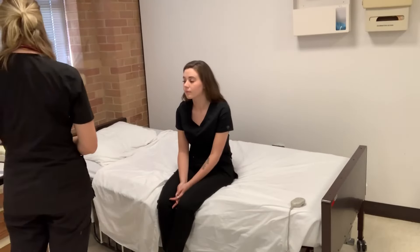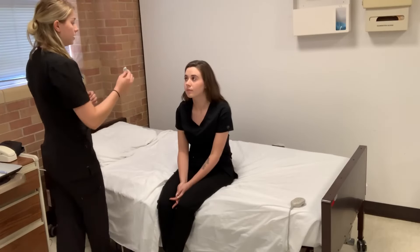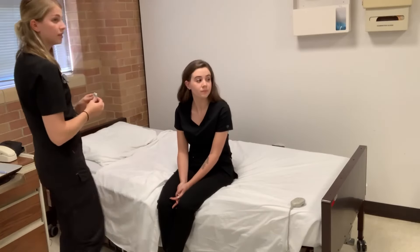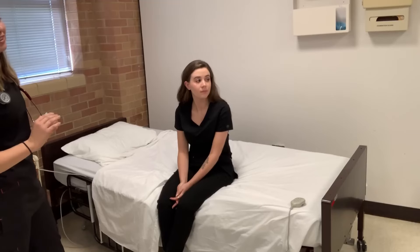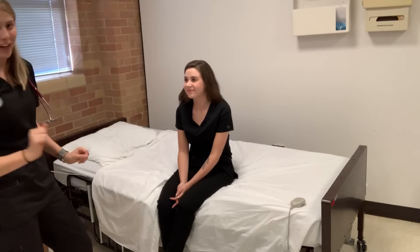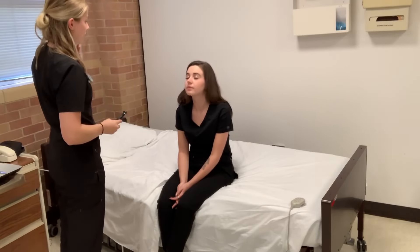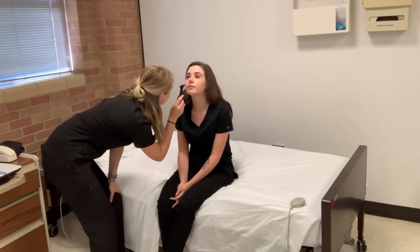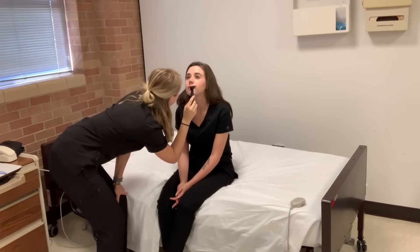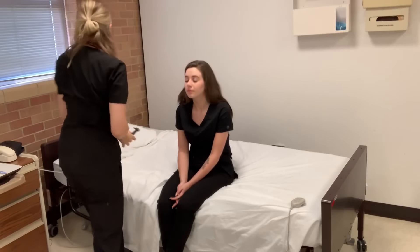Now I'm going to move to your nose. I'm going to assess cranial nerve number one. Can I get you to close your eyes and identify what you smell? Alcohol. Now I'm just going to look into your nose. Can I get you to tilt your head back for me? I'm just going to place the tip. Now for the other side. That looks good.